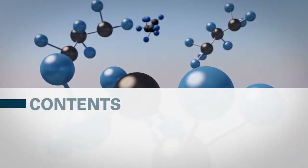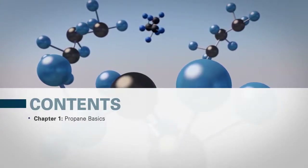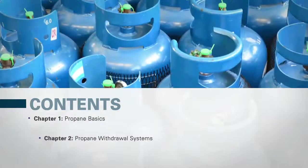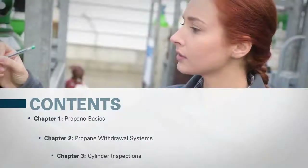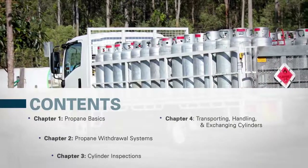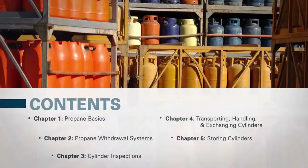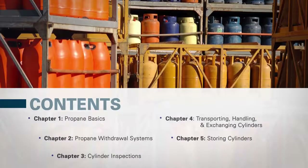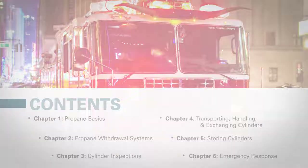Information in this course will be presented in six chapters: Chapter 1 Propane Basics, Chapter 2 Propane Withdrawal Systems, Chapter 3 Cylinder Inspections, Chapter 4 Transporting, Handling, and Exchanging Cylinders, Chapter 5 Storing Cylinders, and Chapter 6 Emergency Response. Let's begin.